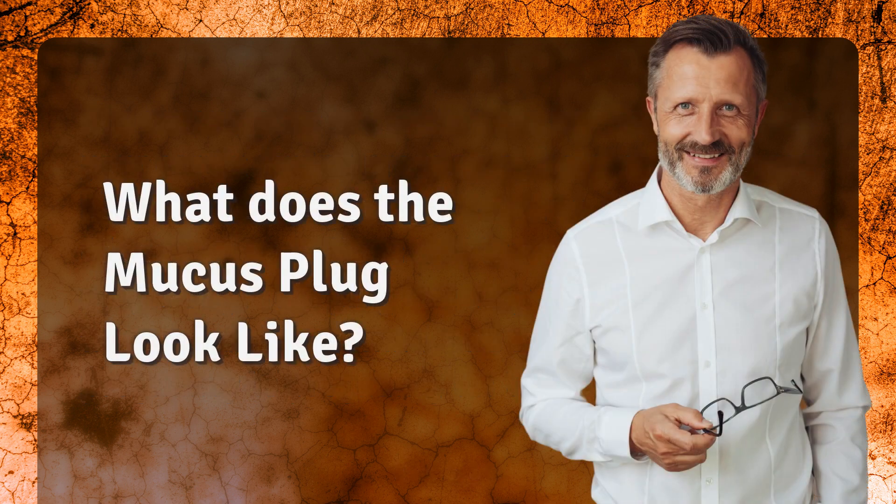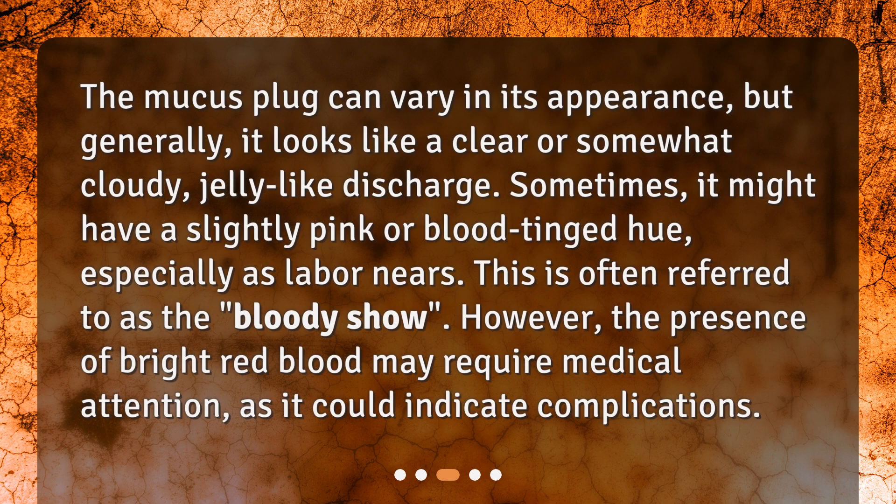The mucus plug can vary in its appearance, but generally it looks like a clear or somewhat cloudy, jelly-like discharge. Sometimes it might have a slightly pink or blood-tinged hue, especially as labor nears. This is often referred to as the bloody show. However, the presence of bright red blood may require medical attention, as it could indicate complications.